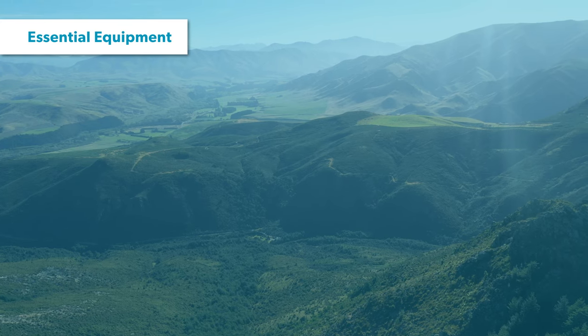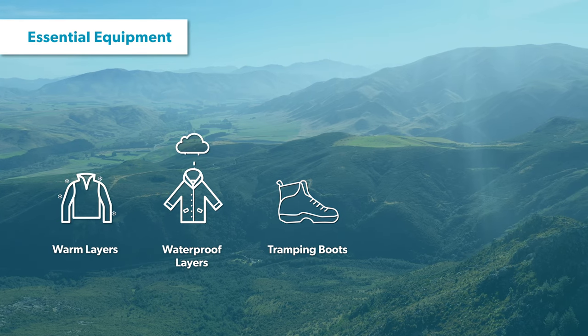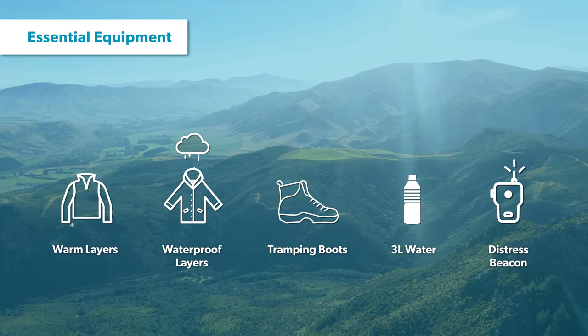Prepare for all conditions by taking warm and waterproof clothing, as well as a good pair of tramping boots. It gets hot here in summer, so pack plenty of water and take a communication device, ideally a distress beacon.